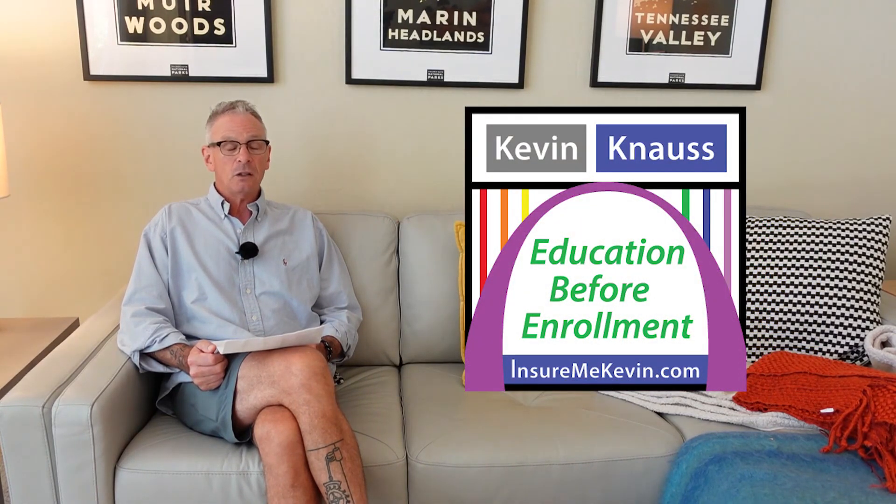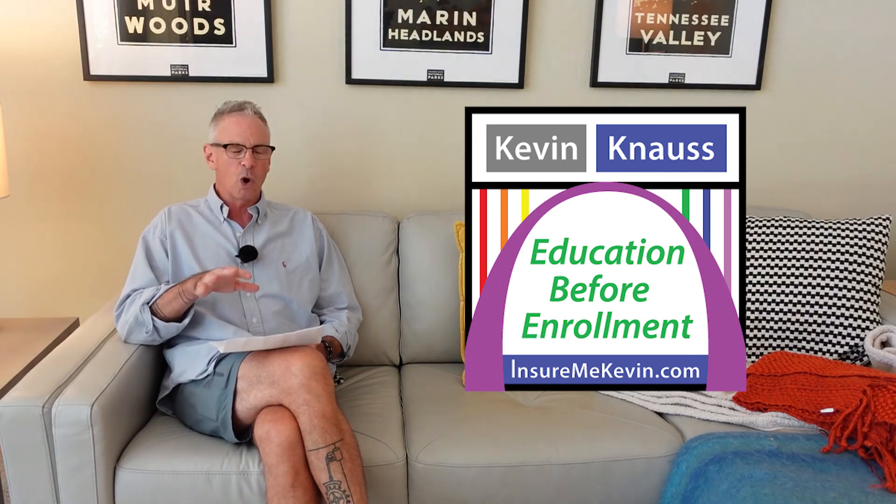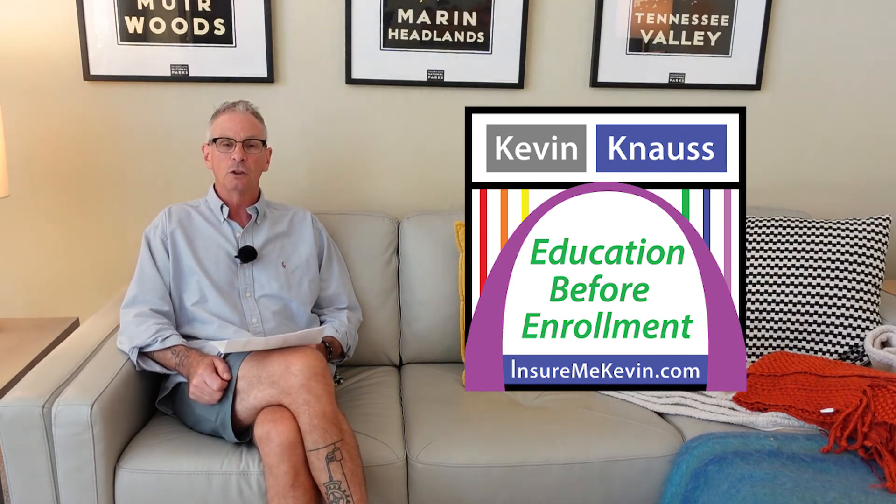I am Kevin Knauss, an independent health insurance agent in California. If you have any questions or comments, you can leave them down below and I will do my best to answer them. I cannot answer specific benefit questions about any Medicare Advantage plan on the market unless we have a scope of appointment and all of that. So have a wonderful day and hopefully this doesn't get too confusing for you. Thank you.